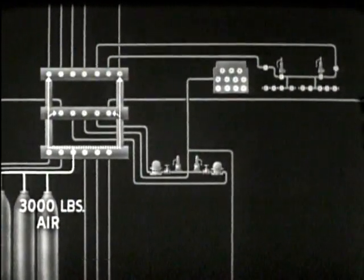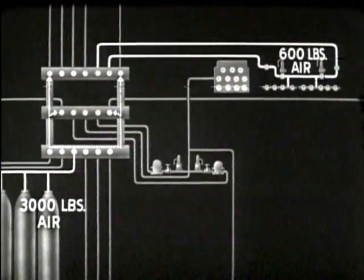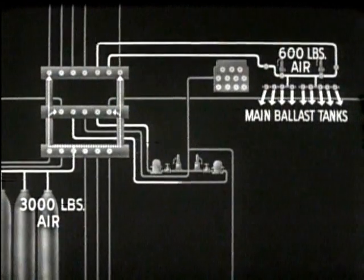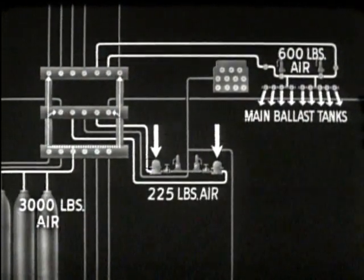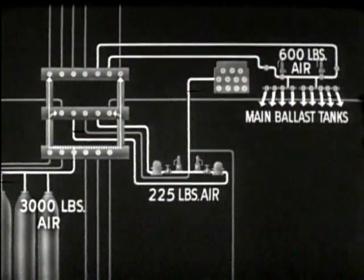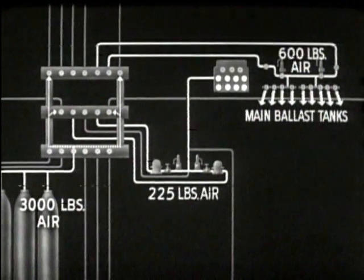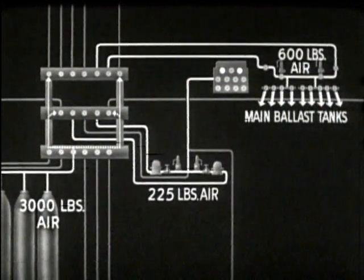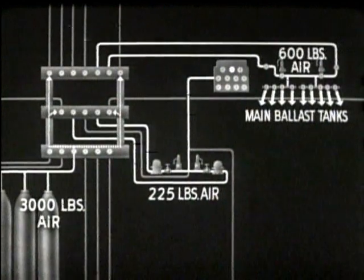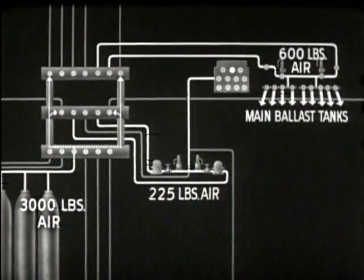Some air is reduced by normal expansion to 600 pounds and delivered to the manifold of the 600-pound air system, which is used to blow the main ballast tanks. Other 3,000-pound air is reduced by reducers to 225 pounds. This 225-pound air is used to blow the variable ballast tanks and to do miscellaneous jobs such as blowing water from torpedo tubes, blowing sanitary tanks, and sounding the ship's whistle. Some 225-pound air is further reduced for jobs where lower pressures are adequate; this system is referred to as ship's service air.